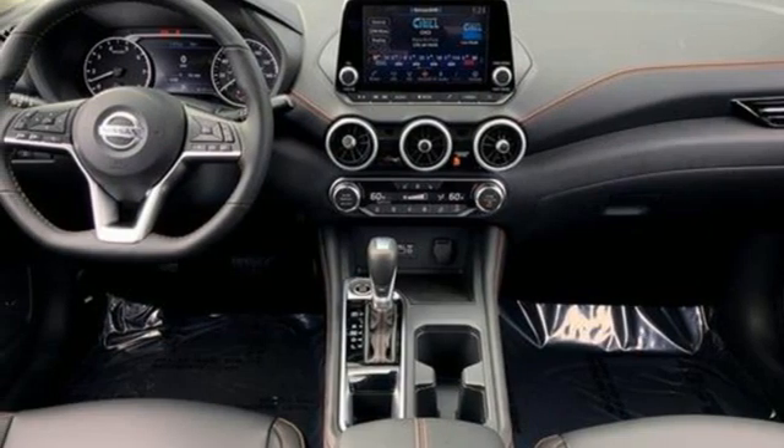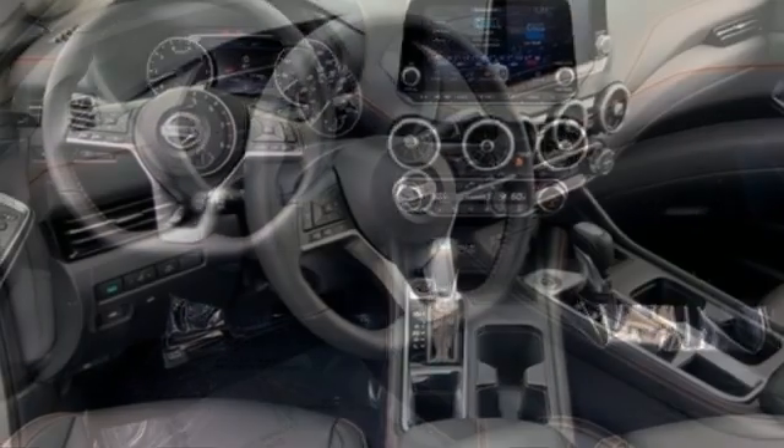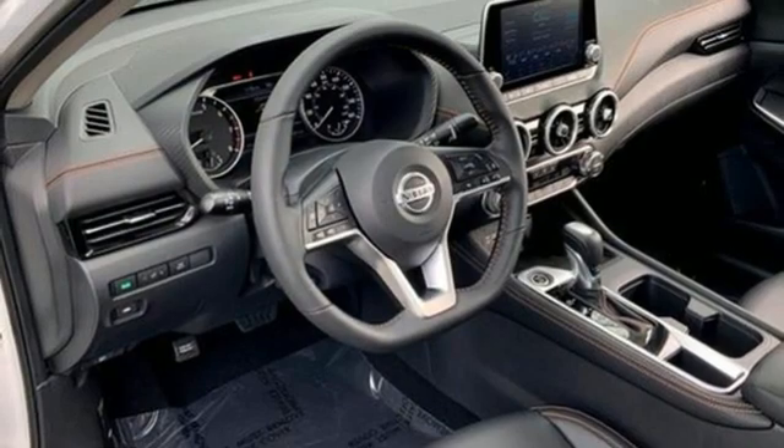AM-FM satellite radio. Aluminum wheels. Gas pressurized shocks. And I-4 engine.